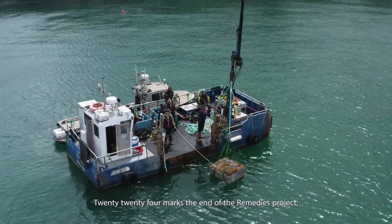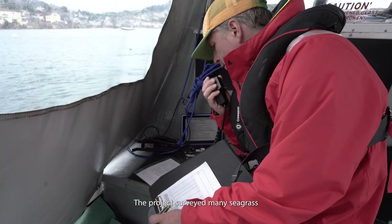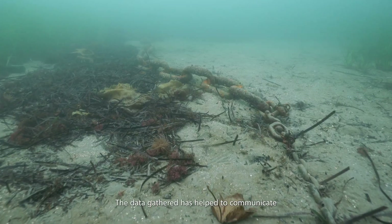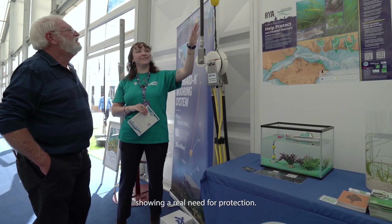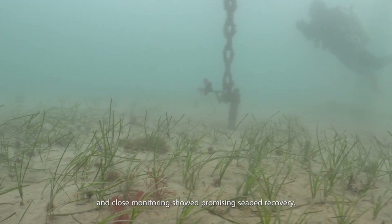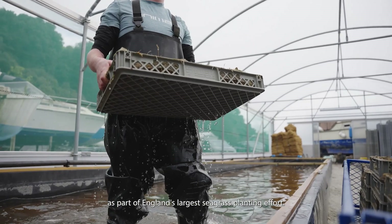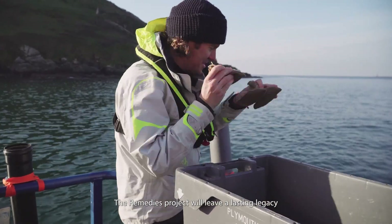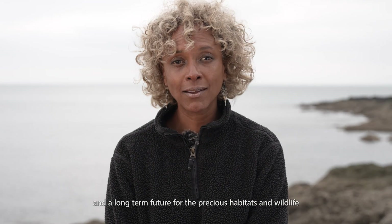2024 marks the end of the Remedies project — the culmination of four years of hard and valuable work. The project surveyed many seagrass and maerl habitats along the south coast and the recreational activities affecting them. The data gathered helped communicate critical issues to stakeholders and water users. Voluntary no-anchor zones and advanced mooring systems were installed, and close monitoring showed promising seabed recovery. New seagrass restoration techniques are helping damaged seabed areas recover as part of England's largest seagrass planting effort. The Remedies project will leave a lasting legacy ensuring clean and healthy seas and a long-term future for the precious habitats and wildlife that call them home.